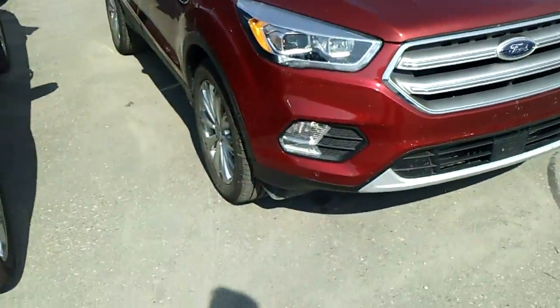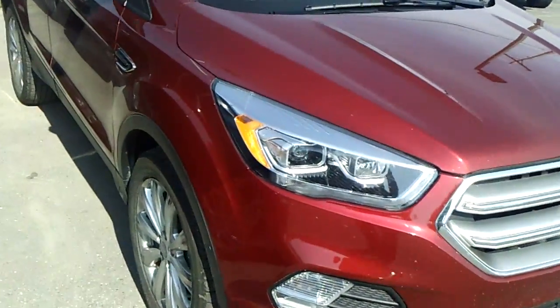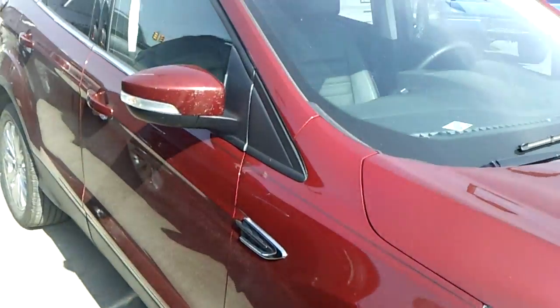Hi Sandy, my name is Ted Koontz from Skelnick Ford. This here is the 2017 Ford Escape Titanium that you were looking at online. It's one we just got in.